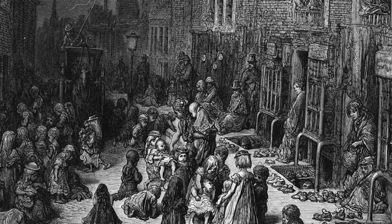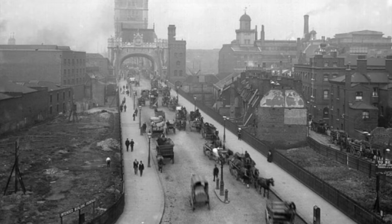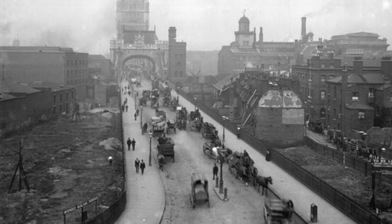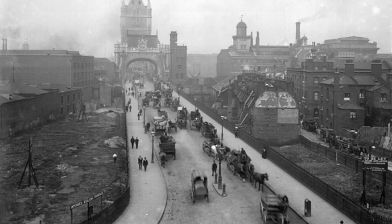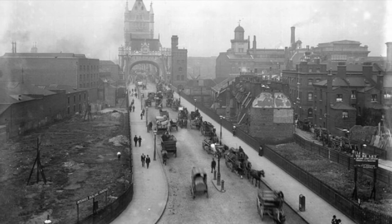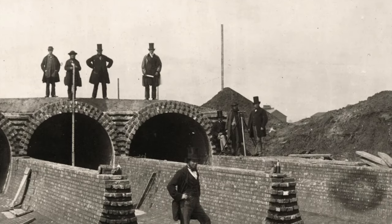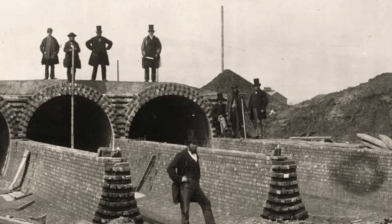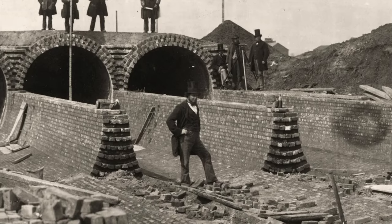In the 1700s, Great Britain began transforming into an industrialised nation, and by the 1800s the revolution was well underway. London was the largest city in the world at the time, and many people moved there from the countryside to earn money. Due to the ever-growing population and popularity of the area, London became overwhelmed by waste products.